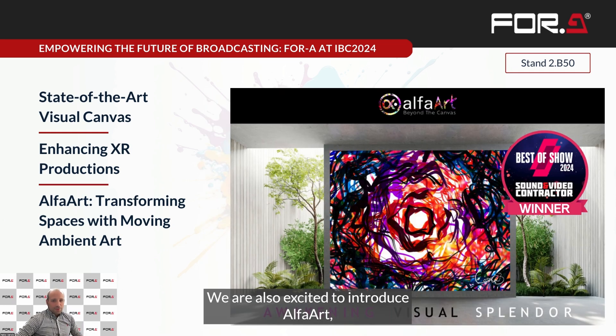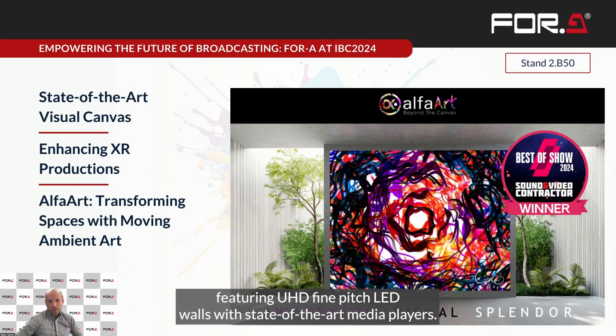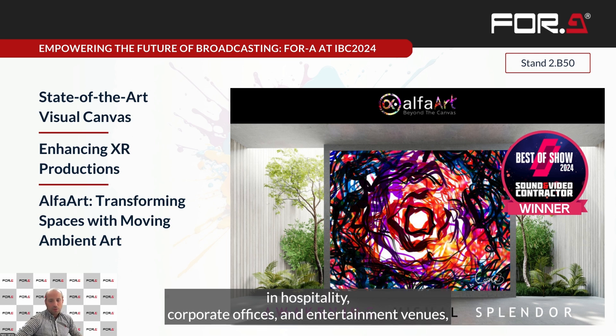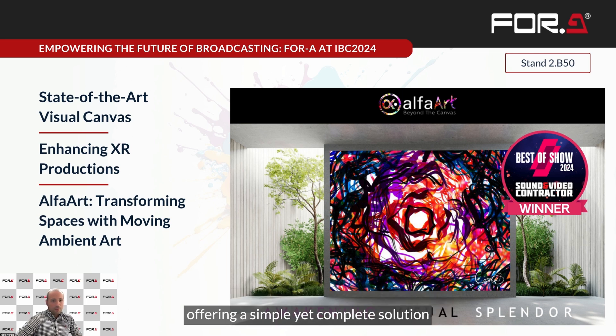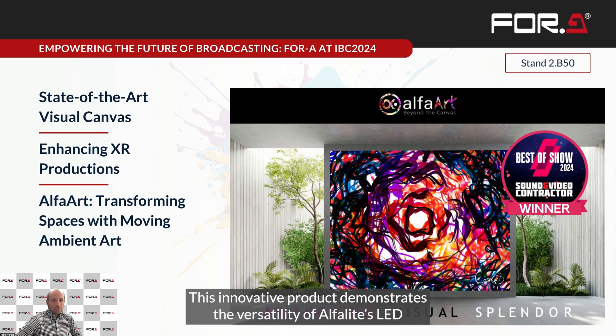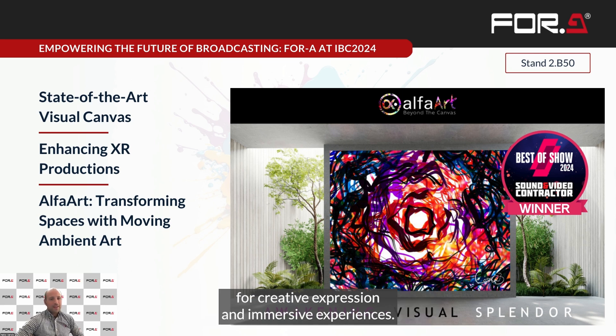We are also excited to introduce AlphaArt, a groundbreaking collaboration between Alpha-Lite and digital artist Cesar Yag. AlphaArt is a one-of-a-kind solution featuring a UHD FinePix LED wall with state-of-the-art media players. It transforms entire walls into a living canvas with moving ambient artwork, perfect for enhancing environments in hospitality, corporate offices, and entertainment venues. It offers a simple yet complete solution for those looking to redesign their space with an avant-garde spirit and exquisite aesthetics, demonstrating the versatility of Alpha-Lite LED technology beyond traditional broadcast applications.